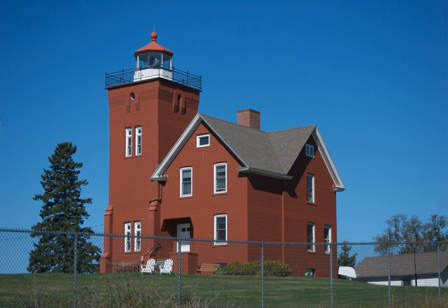The construction of the lighthouse began in 1891 and was completed the following year, with the light being lit for the first time on April 14, 1892. The first Two Harbors keeper was Charles Lederly, and there were normally three keepers assigned to make sure the light was lit every day.